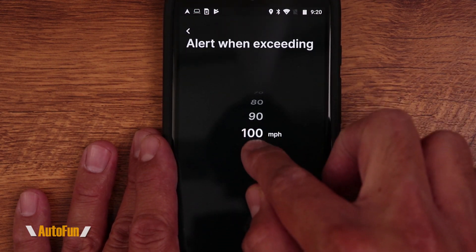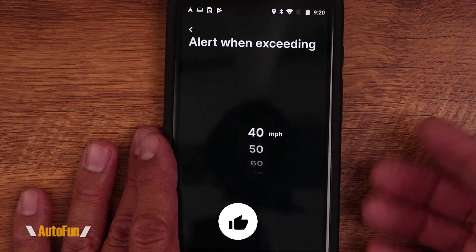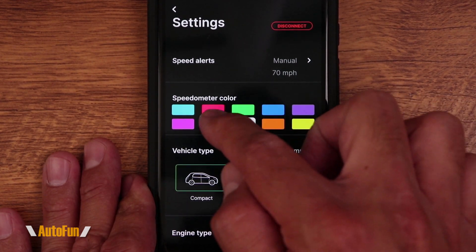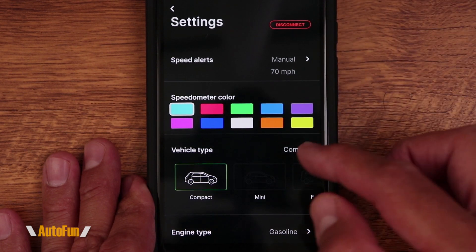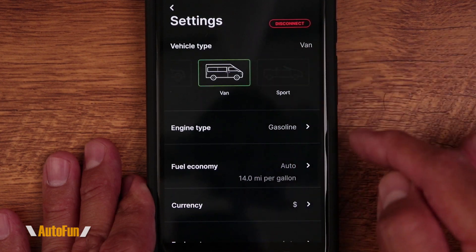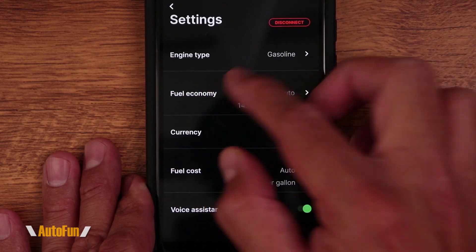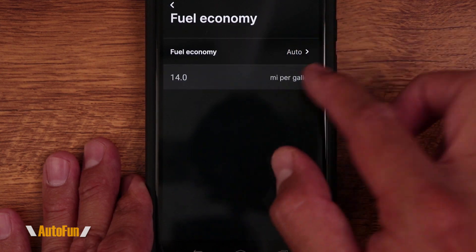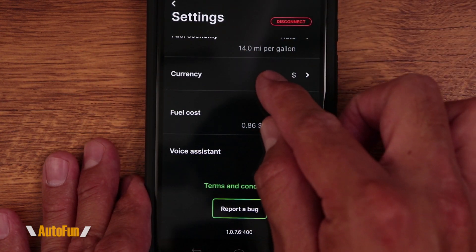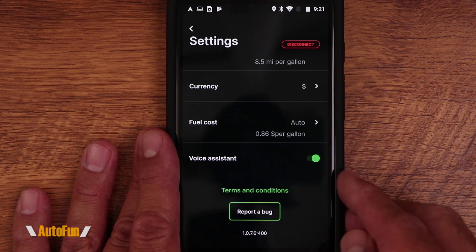Speed alerts are available — I have mine set very high, which you wouldn't want, but you also don't want it too low or you'll be reminded every time you get on the freeway. We can customize the color of the speedometer; all the colors are bright so they pop on the heads-up display. We can also set the vehicle type, which helps the app calculate correct fuel economy and cost. We can set fuel economy to auto or enter the exact miles per gallon, and select the correct currency and fuel cost.